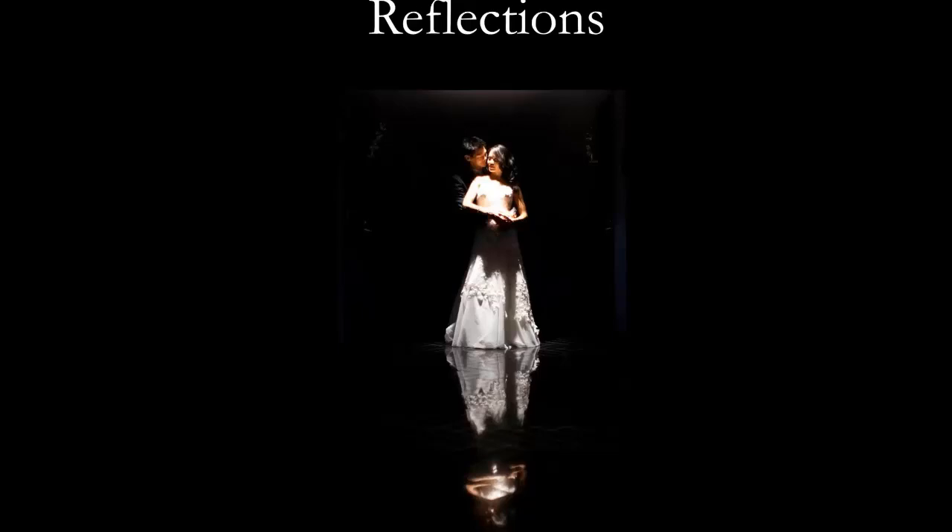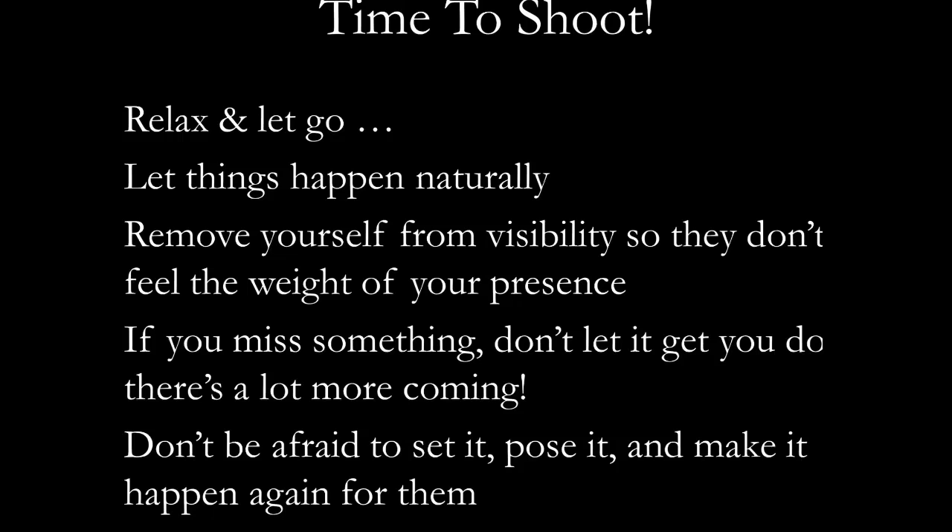The biggest philosophy is just relax and let go. Let things happen naturally. Remove yourself from visibility so they don't feel the weight of your presence — get out of the scene. If it's a room full of girls getting their makeup on, put the 200mm on, stand far away, shoot through the doorway. Clients tend to be themselves more and let loose more. When you get close with the camera and start directing, you're more obtrusive to their sense of being.